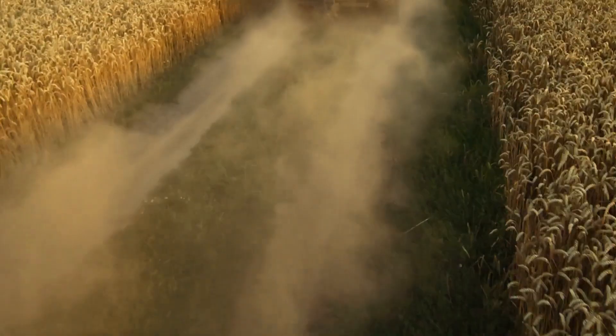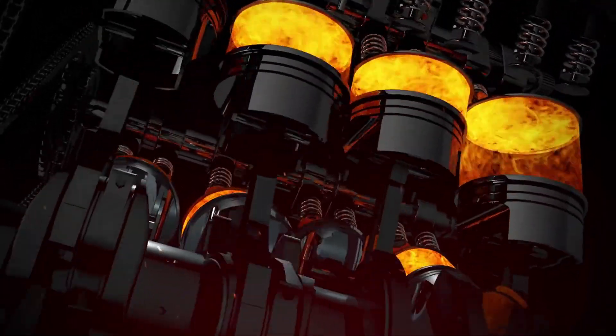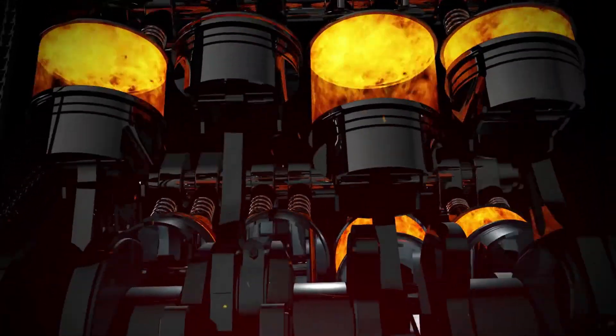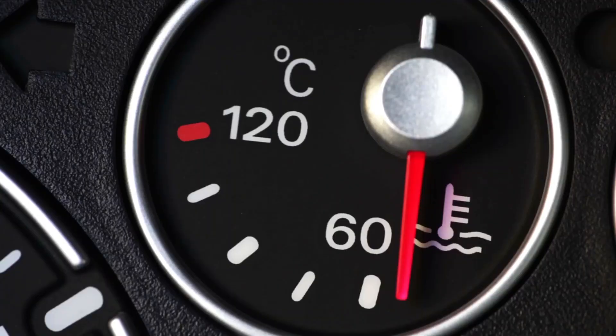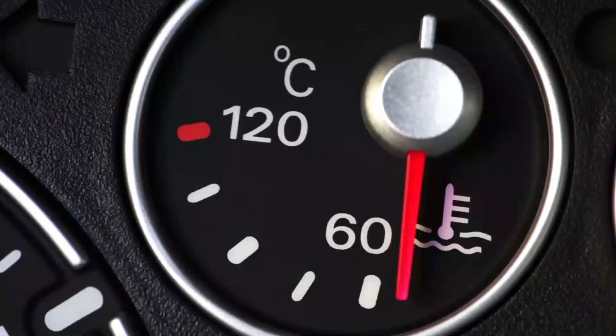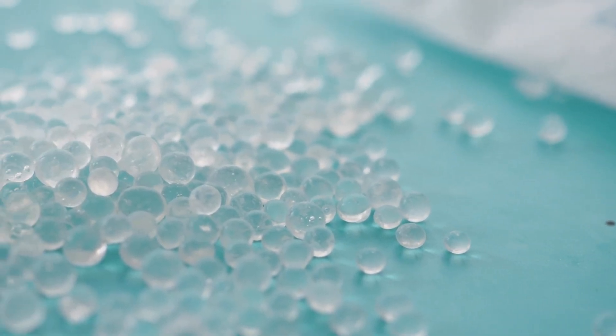Cars are moving energy ecosystems. They constantly produce waste heat from the radiator and the engine block, while also inducting air as they travel. Both of these phenomena — that is, heat and air induction — can be used to power an atmospheric water harvester without any external energy input.